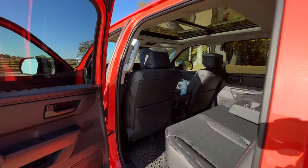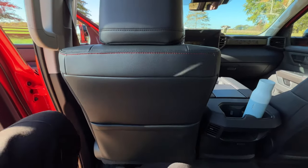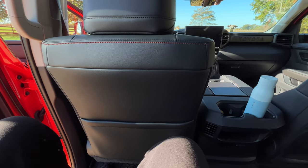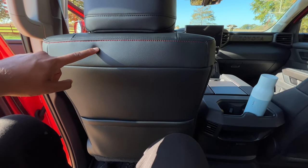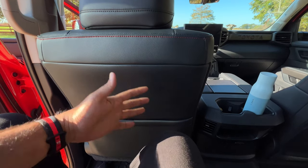Hop in the second row and you're working with a total of 41.6 inches of legroom, which is massive. You could literally live back here. I'm about six feet tall — that's my seating position — and I still have tons of room even with the easy exit adjustment.